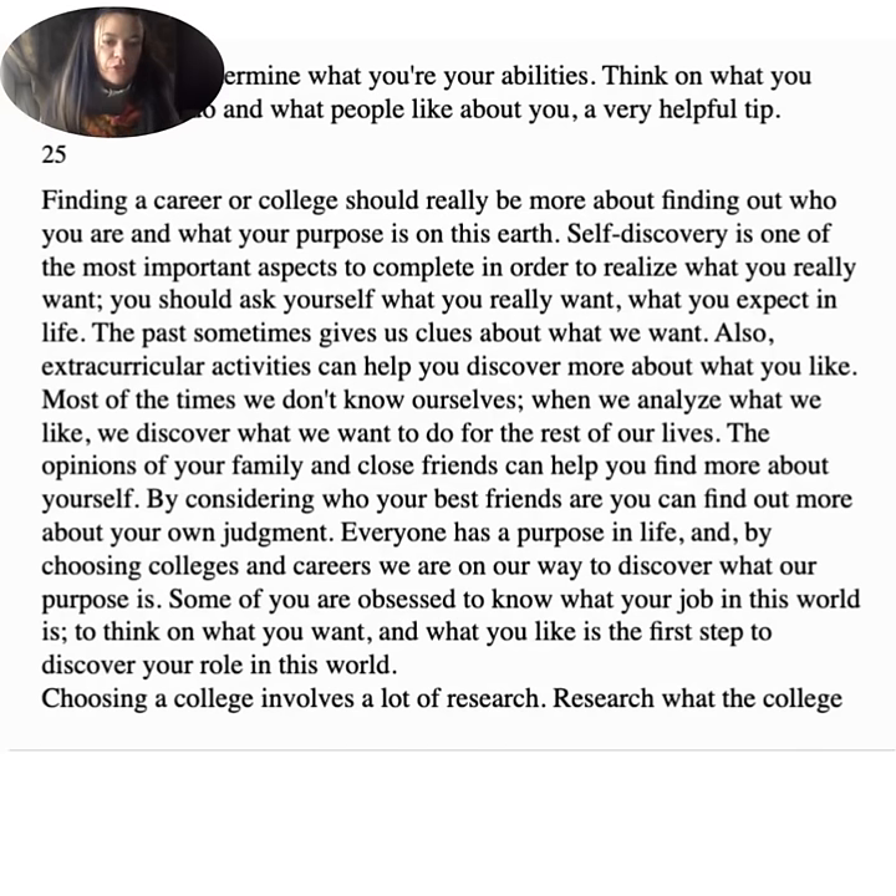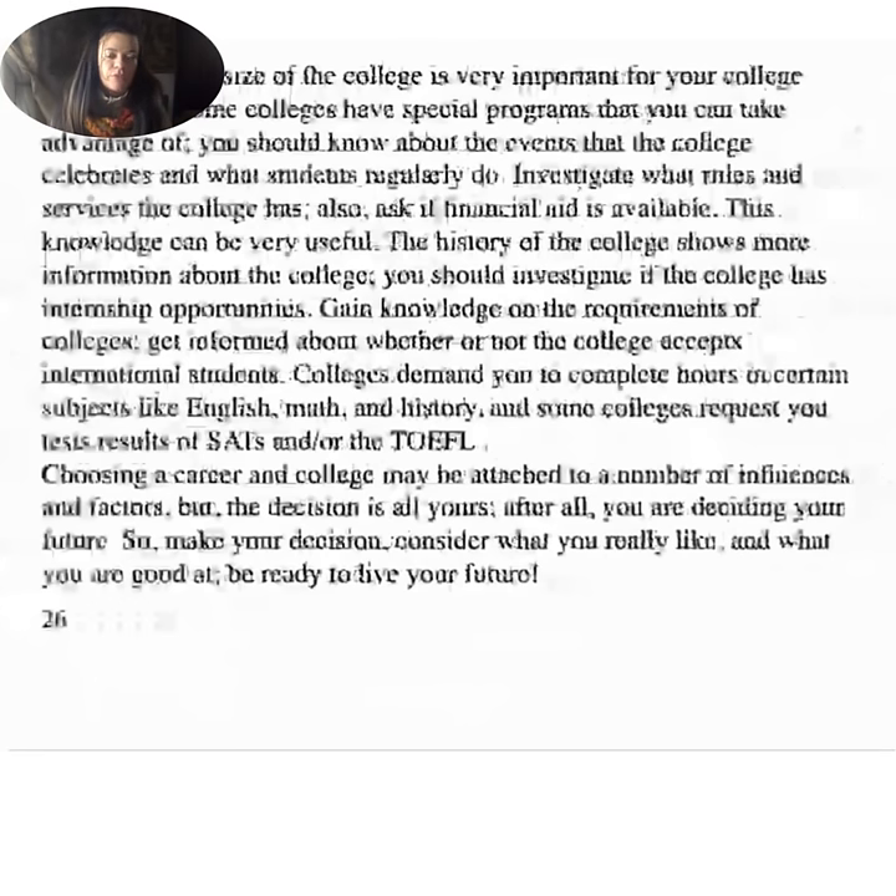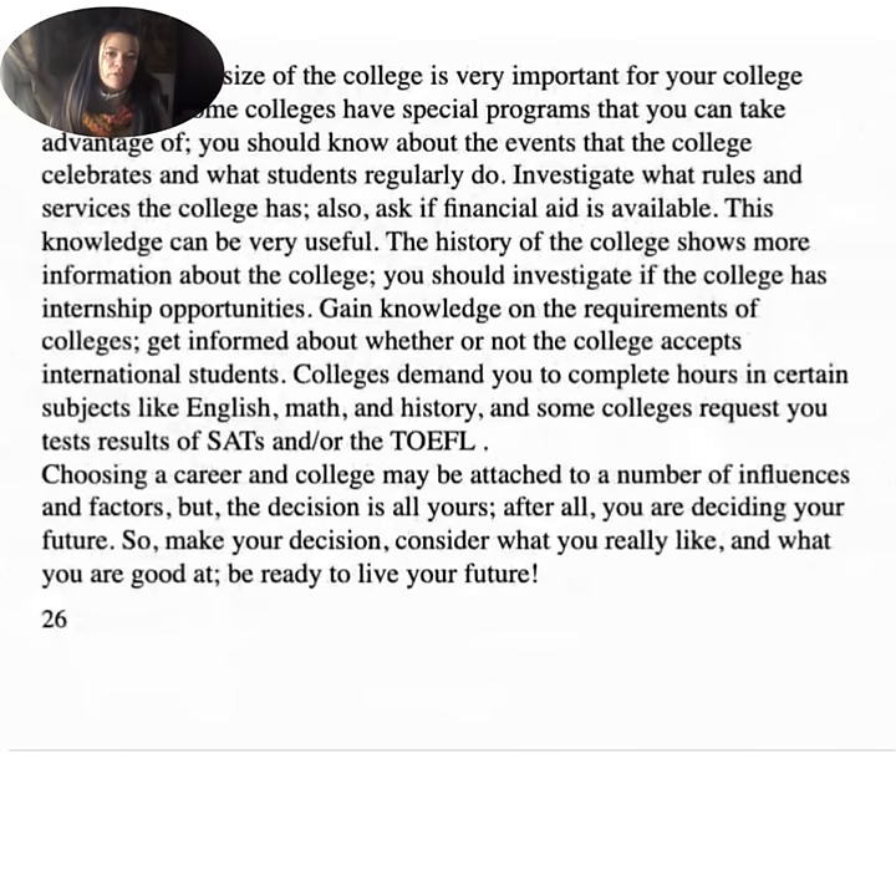Choosing a college involves a lot of research. Research what the college has to offer — the size of the college is very important for your college experience. Some colleges have special programs you can take advantage of. Know about the events the college celebrates and what students regularly do. Investigate what roles and services the college has, and ask if financial aid is available. You should investigate if the college has internship opportunities. Get informed about whether the college accepts international students. Colleges demand you complete hours in certain subjects like English, math, and history, and some colleges request SAT and/or TOEFL test results. The decision is all yours — after all, you are deciding your future.